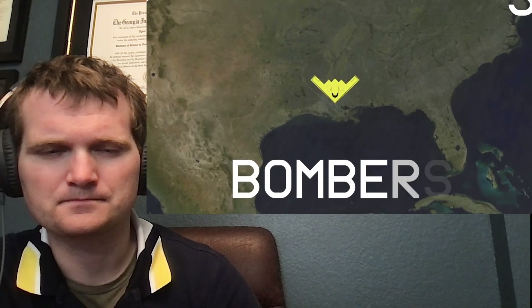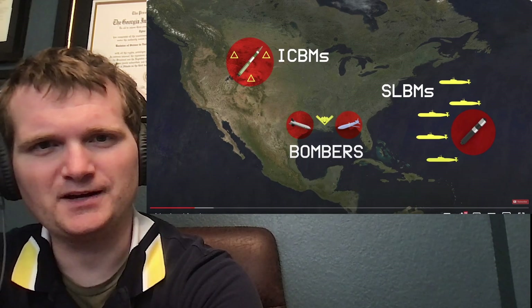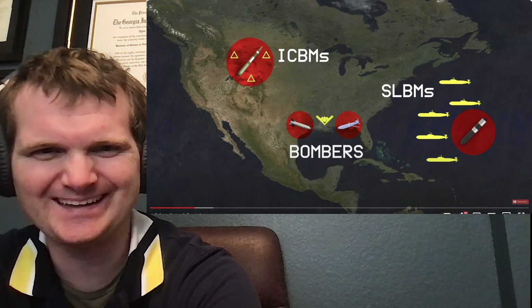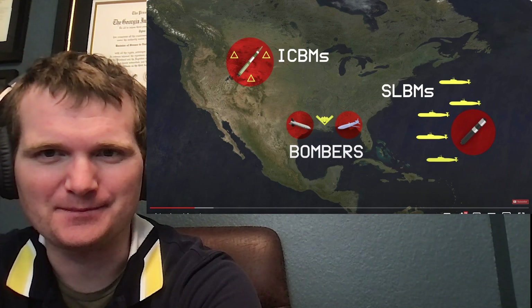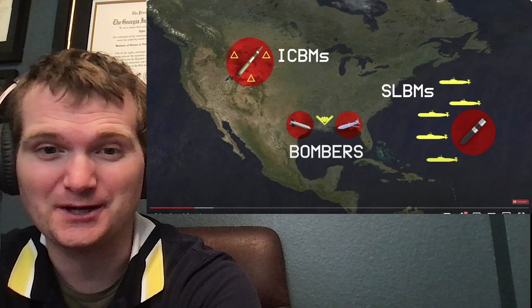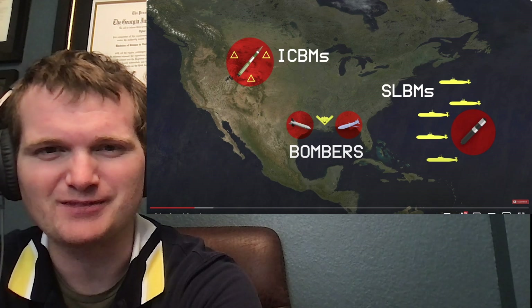The United States operates under a nuclear triad consisting of land-based intercontinental ballistic missiles, or ICBMs, sea-based submarines armed with submarine-launched ballistic missiles, or SLBMs, and air-based strategic bombers carrying gravity bombs and air-launched nuclear cruise missiles. What's crazy is how much of this is within the public domain, at least as far as the ICBMs and the bombers are concerned. The subs are a bit more classified — the location of the subs we're not supposed to know. Then again, this is just what we're being told, and the real numbers might be a little different.